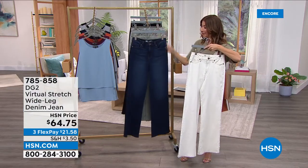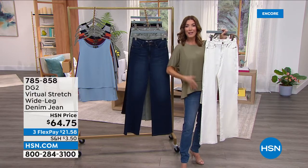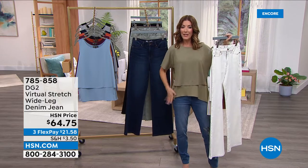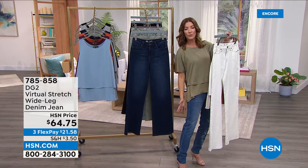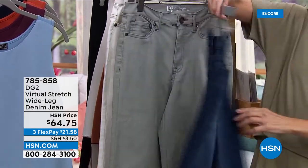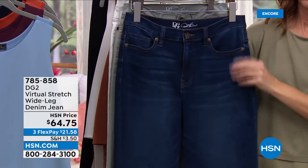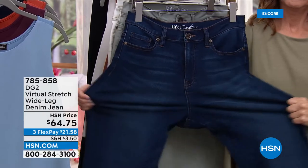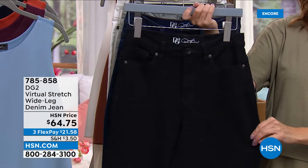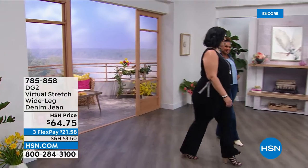Nothing like a wide leg to flatter a woman's figure — makes you look like you have legs for days and balances out the hips. The fit goes across the hip and waist but doesn't hug the curves. DG2 knows their customers like a little figure control, so they build a front fly shape and back rise inner shape for the best silhouette and profile, plus a back yoke as a shaping yoke.